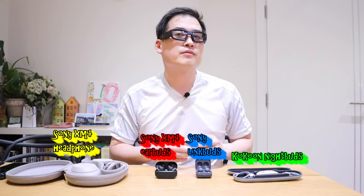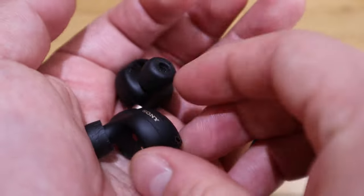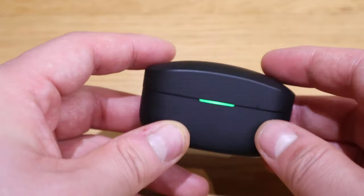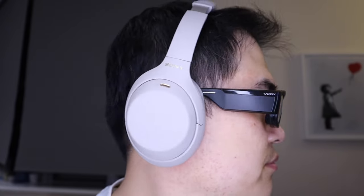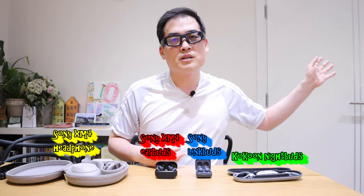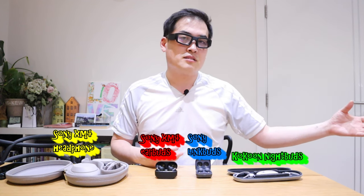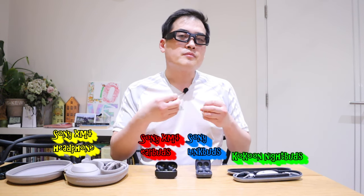When considering LinkBuds for the right use case, it's a brilliant device. You won't get sound as good as the XM4 earbuds or headphones, but it's good enough to distinguish what people are saying in a video or what music is playing. You can also remain aware of whether your kid is messing about or someone is at the door.